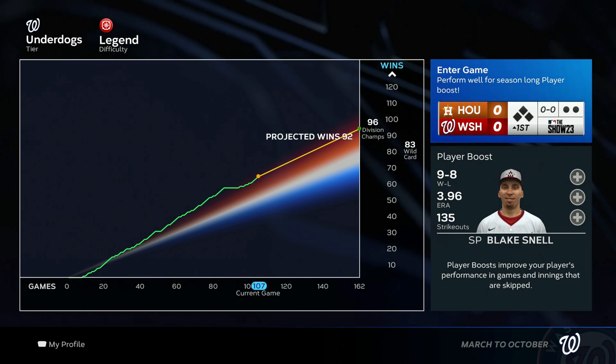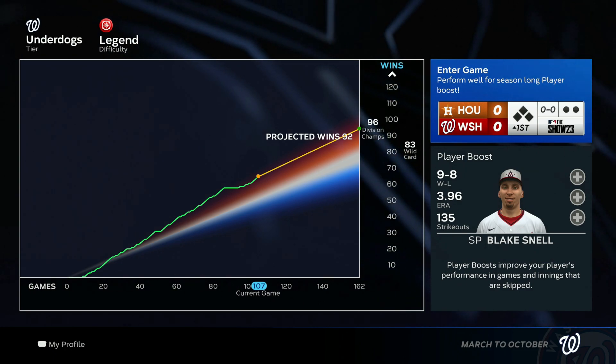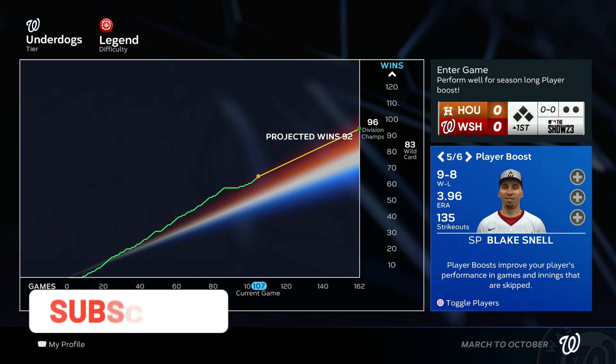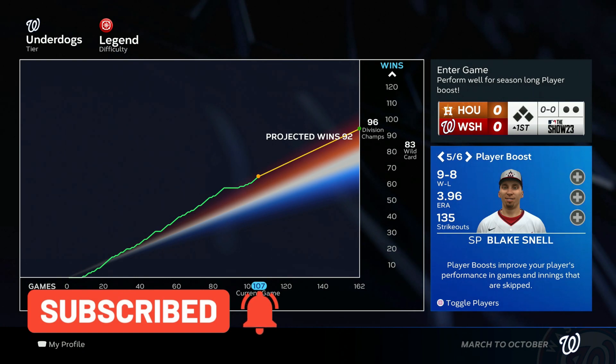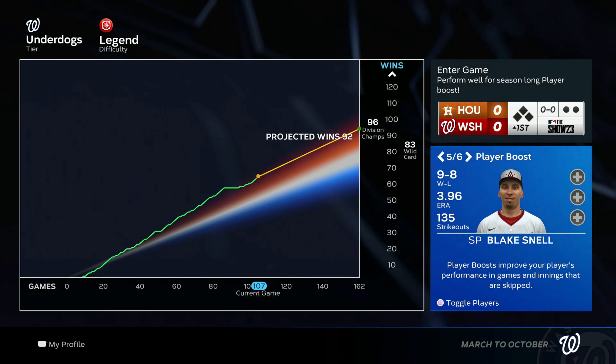Hello and welcome back to another episode of the Nationals March to October. Today should be a fun one because we have the Washington Nationals debut of Blake Snell. If you missed it at the end of the last episode, we had a trade pop up right before the deadline and I pulled the trigger on it and we got Blake Snell.